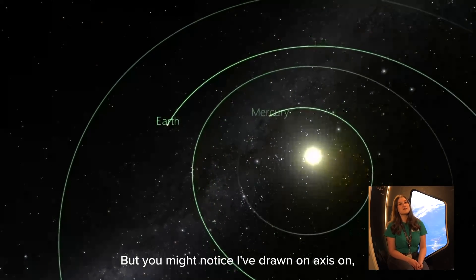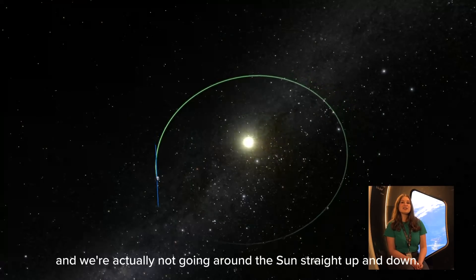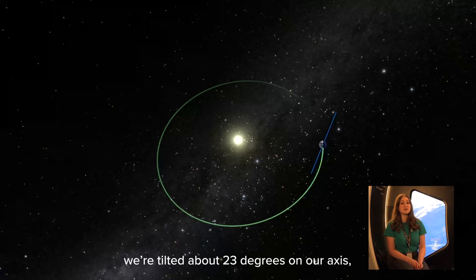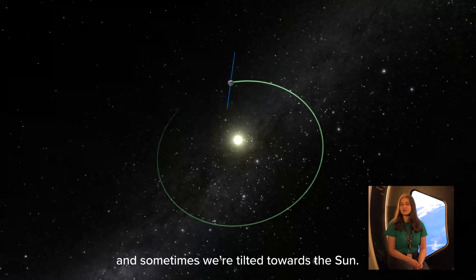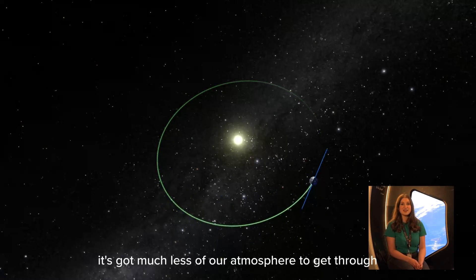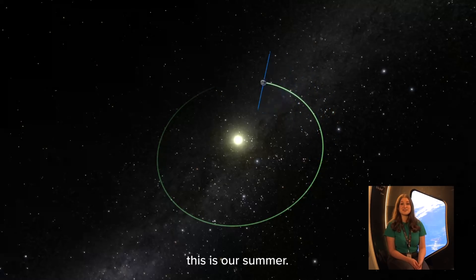You might notice I've drawn our axis on — it's this blue line you might be able to see. We're actually not going around the sun straight up and down; we're tilted over a little bit, about 23 degrees. This means that sometimes we're tilted away from the sun and sometimes we're tilted towards it. We live in the northern hemisphere, so when we're tilted towards the sun, the sun is much higher in the sky, it's got much less of our atmosphere to get through, and it means we have much warmer and longer days. And this is our summer.